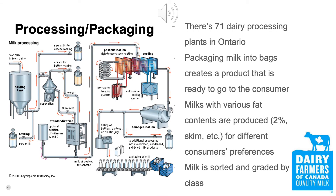Milk processing is an essential step in the supply chain of milk and dairy. It separates the milk into different grades, allows for screening of possible contamination, and gives the processor the opportunity to add vitamins and minerals. There are 71 dairy processing plants in Ontario, and to assure the highest quality and safest milk goes to market, there are regulations set in place at a national and provincial level in Canada.